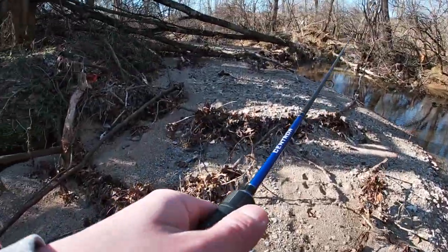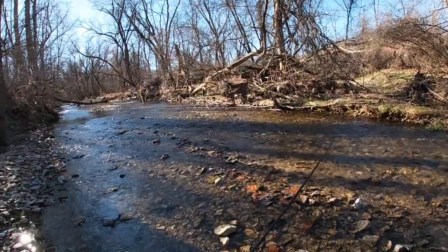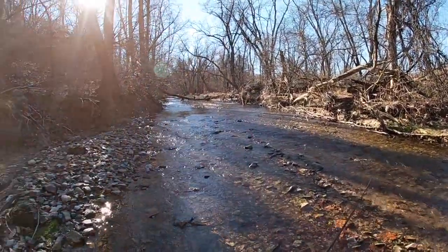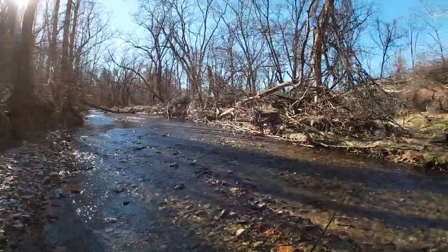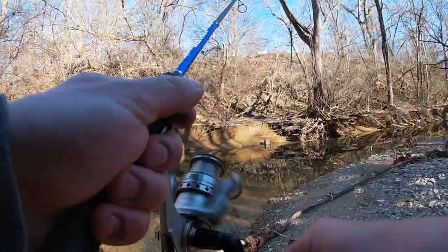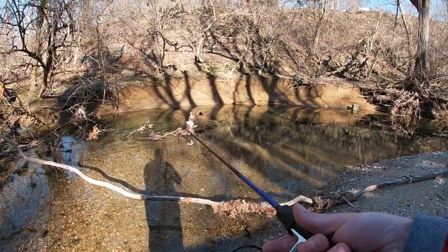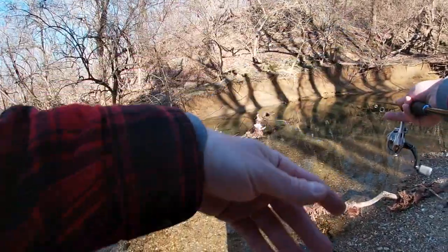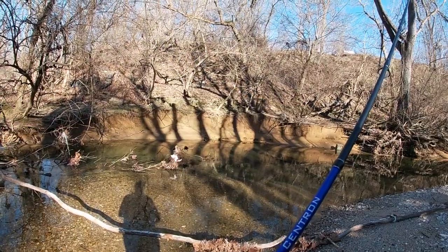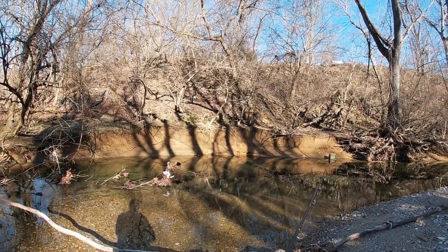We walked about a mile and a half upstream. The good spots were very far and few in between. We actually did run up on some private property signs so we're going to abide the law and head back downstream. It's been a pretty tough day out here, not too much luck. But when you're exploring a new creek you can't expect to just go out there and smack them. I'm just glad I got to get out here, enjoy this beautiful day, and catch a few fish — nothing like the great outdoors.